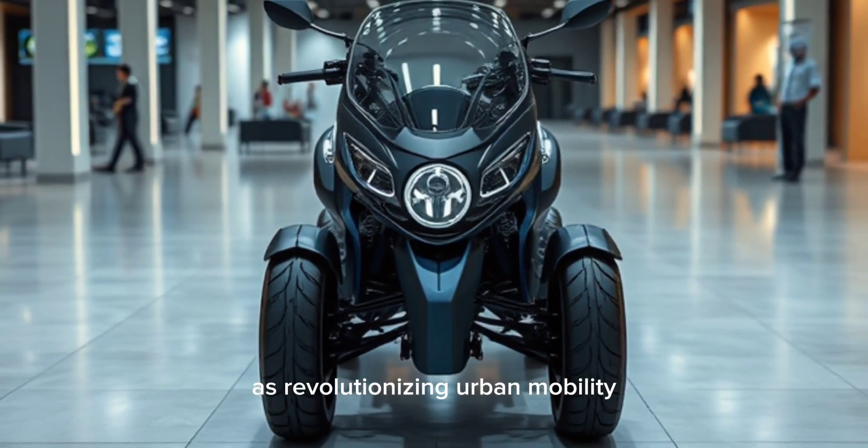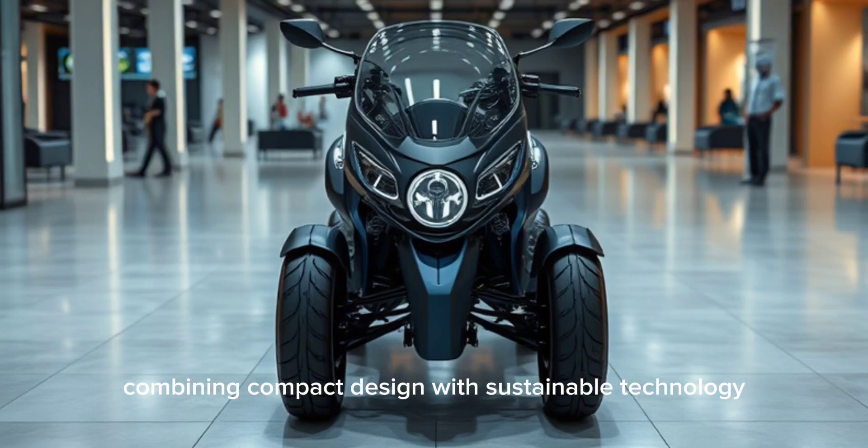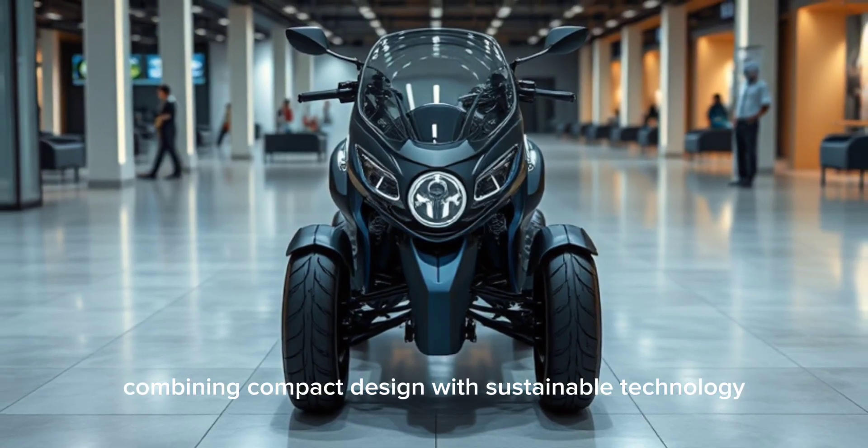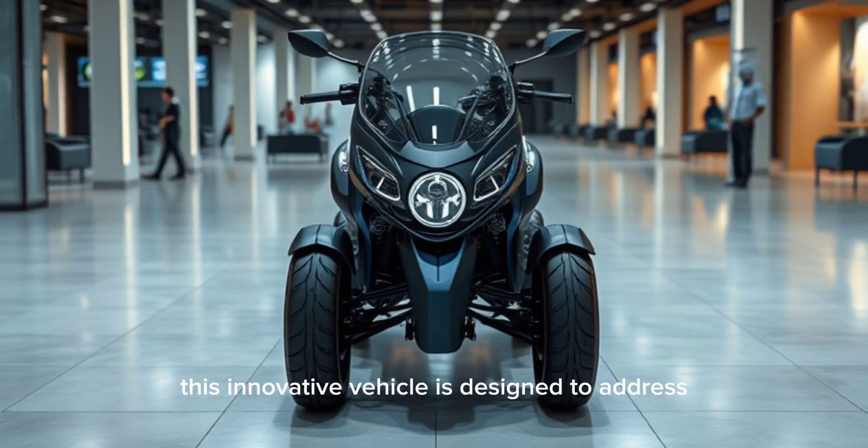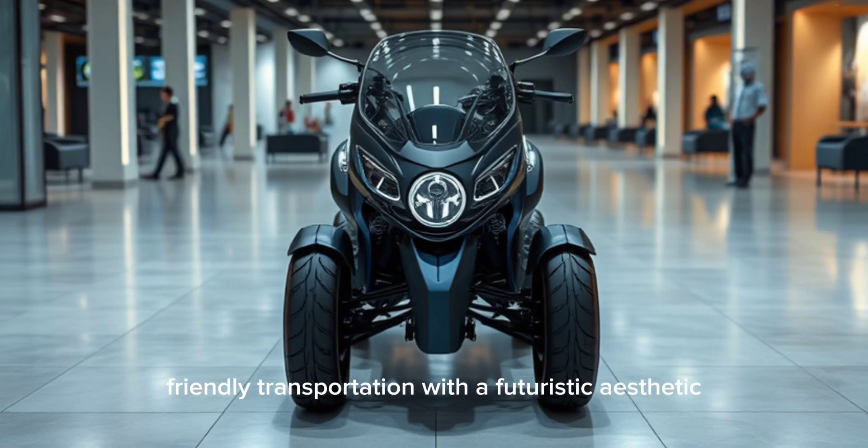The electric quadricycle is revolutionizing urban mobility, combining compact design with sustainable technology. Inspired by the Bajaj Qt, this innovative vehicle is designed to address the growing demand for eco-friendly transportation.